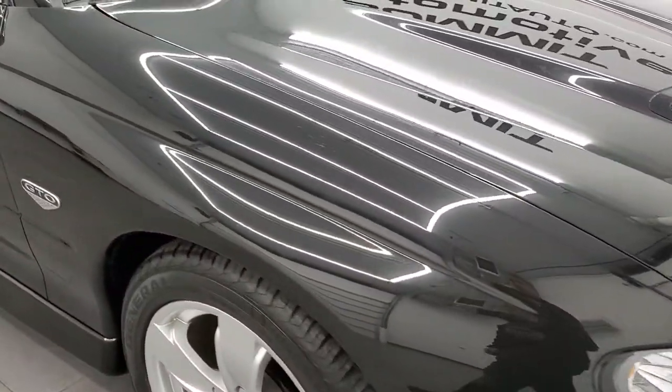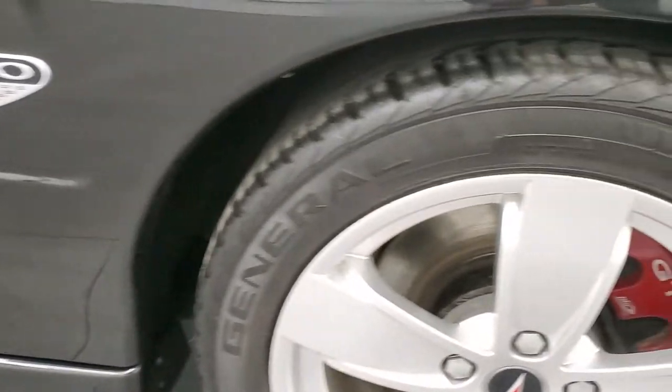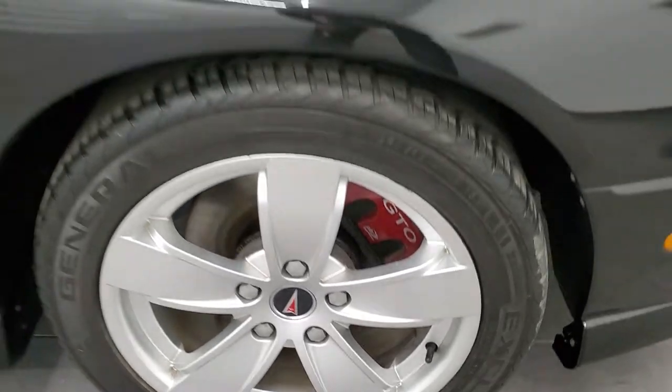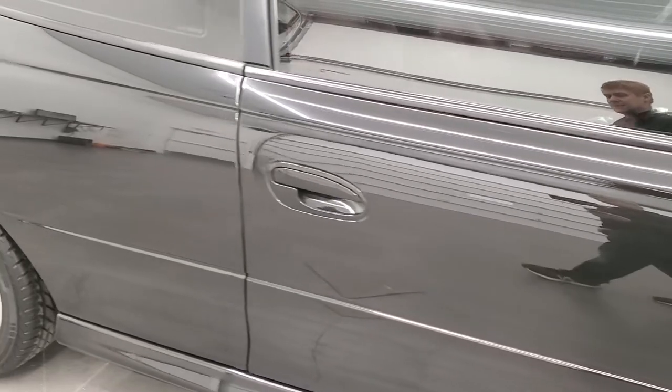The passenger side front fender is in nice shape too, and the passenger side rim has no scuffs or scrapes. As you go down this side of the car, take note of how clean the body is and how reflective and mirror-like that paint is.